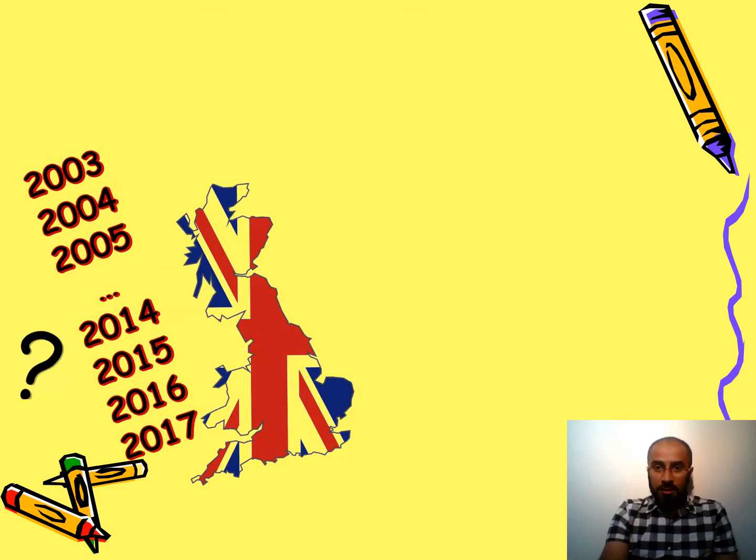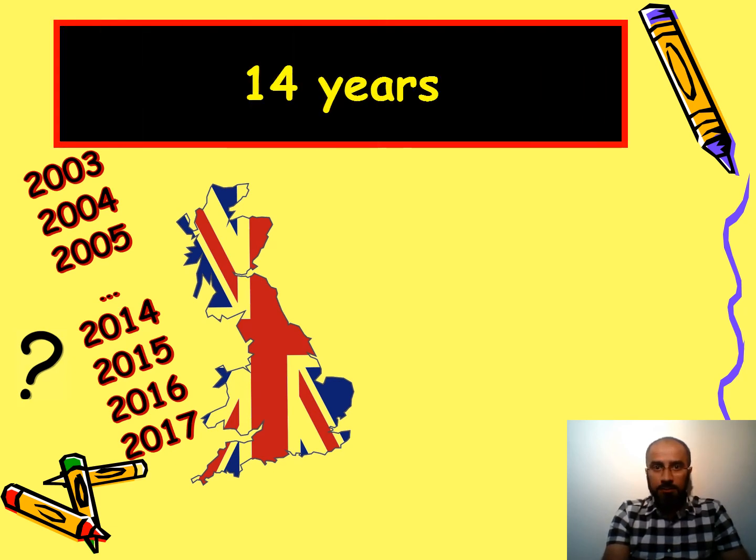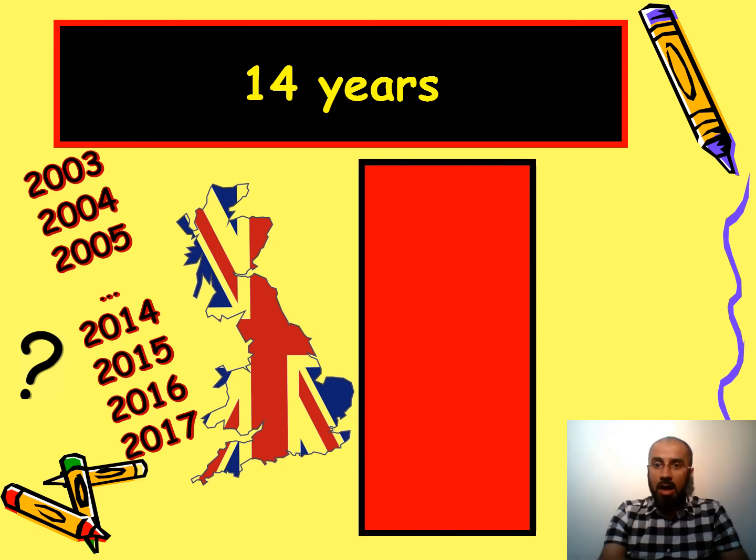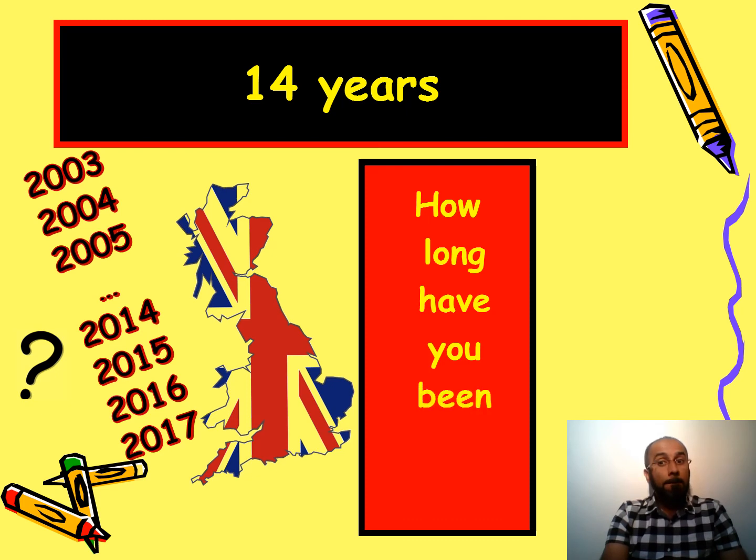Here you can see some years and a map of the UK — a difficult one. The answer is 14 years, so the question starts with 'how long' and uses present perfect: how long have you been in this country? Fourteen years is a long time — I came to the UK in 2003.